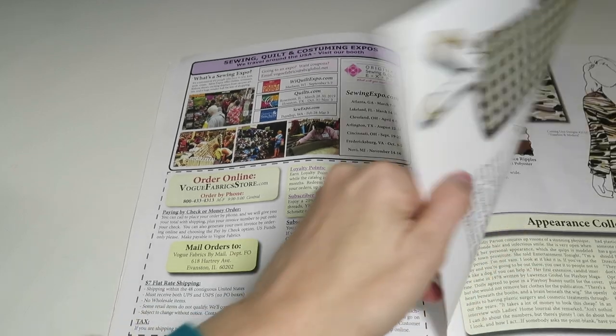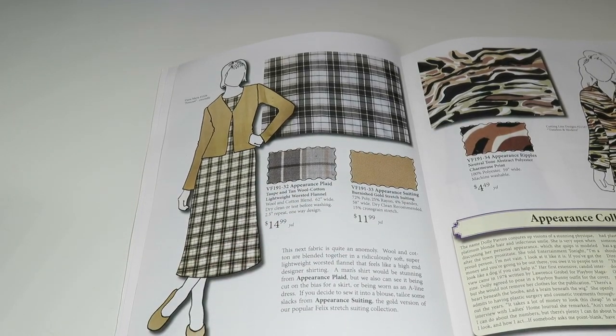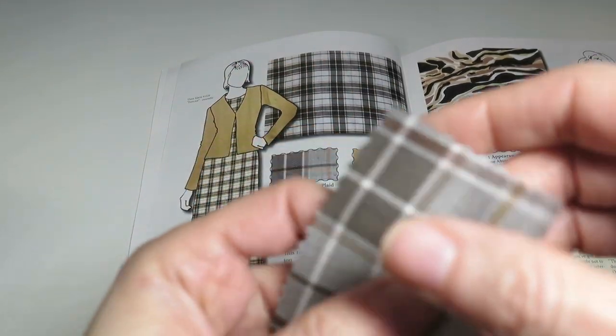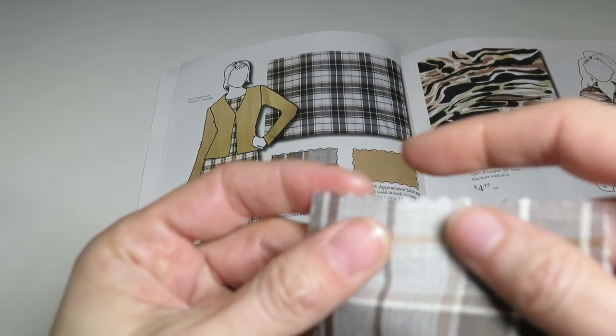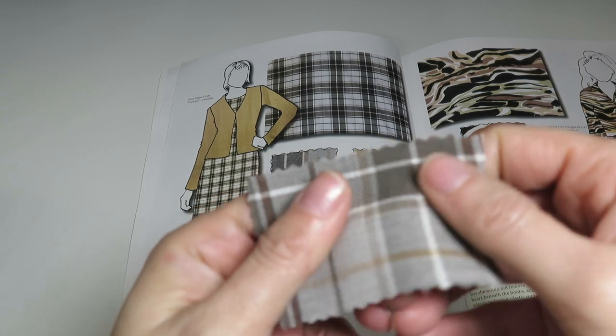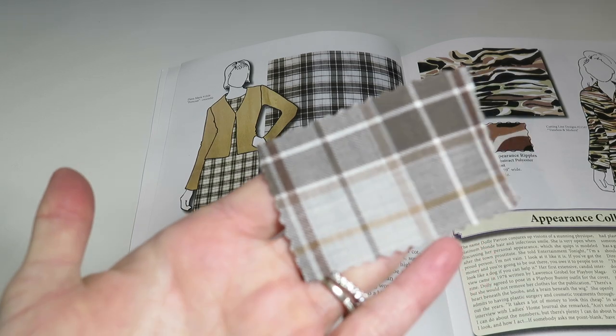Moving along past some advertisements, we're now on the Appearance collection — named after Dolly Parton's stunning physique. First is Appearance Plaid — a taupe and tan wool cotton lightweight worsted flannel. It is lightweight, soft, and it feels warm. It's a wool and cotton blend, 62 inches wide, $14.99 a yard. It's pretty — for neutral colors it's a really nice colorway.